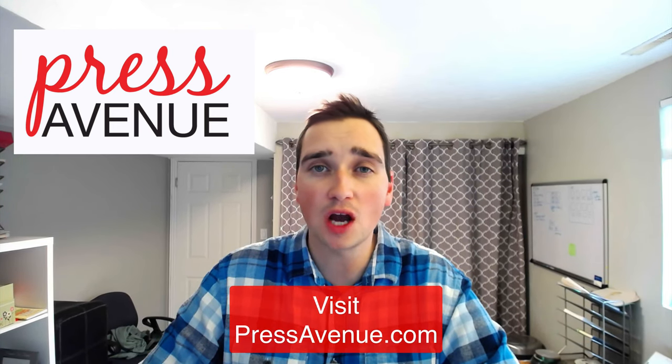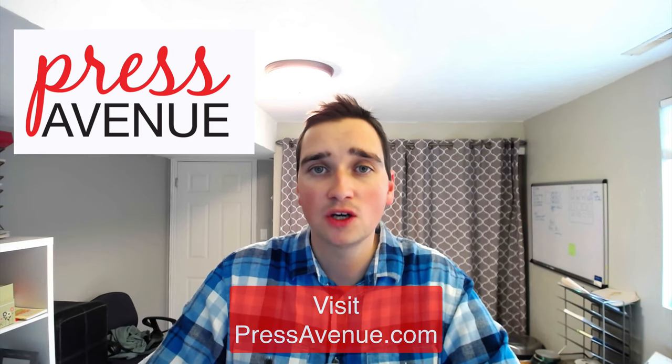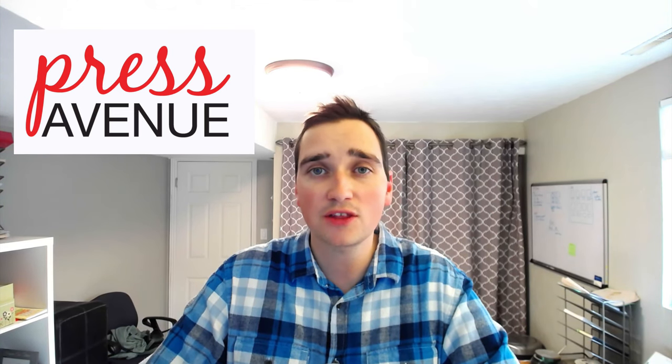We also have a full write-up of each step on our website, pressavenue.com. Right below in the video description, we've highlighted some areas you can skip ahead to or come back to — links to how to set up your domain name, how to point your domain to hosting, or how to use the customizer. Just click those and it'll skip ahead or bring you back to where you need to be.